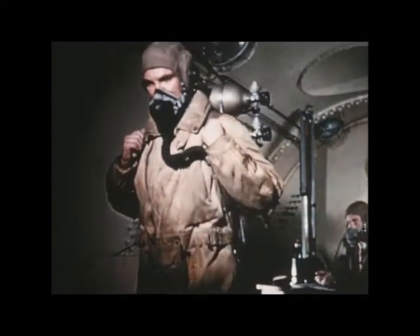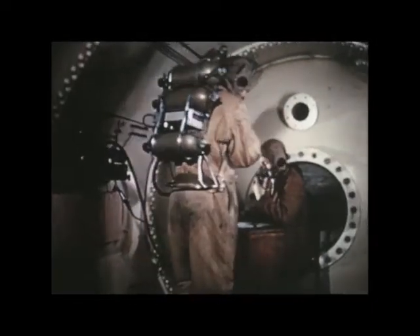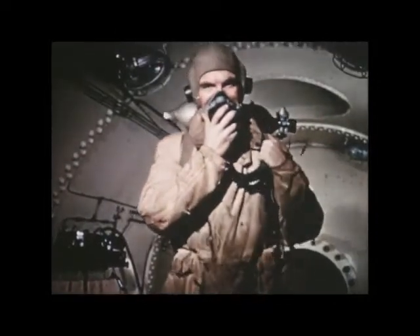Work on the training expedition had shown that much more oxygen would be needed than had been taken before, and 190,000 litres were taken — four times as much as on any previous expedition. Some closed circuit sets were also taken for trial.